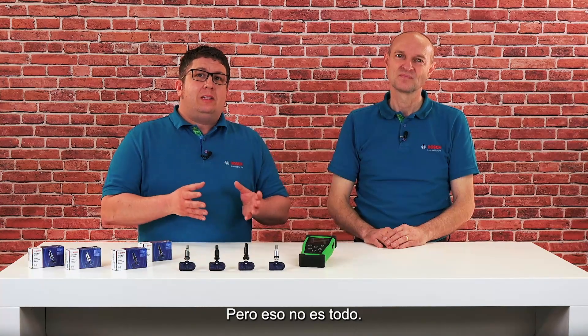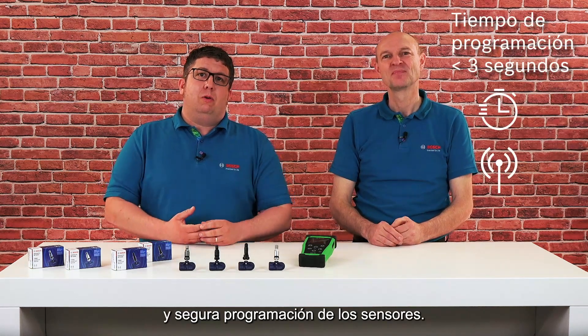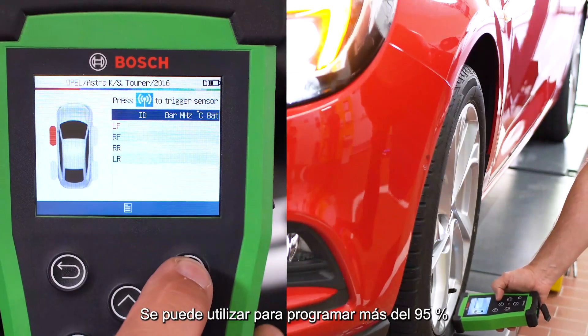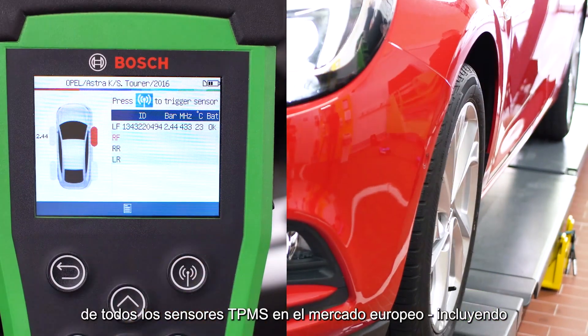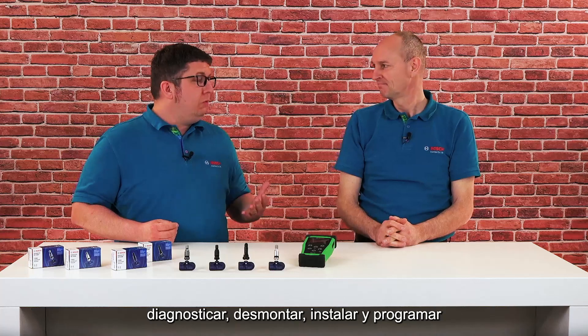But that's not the whole story. In fact, Bosch offers an all-around solution. Bosch has developed the TPA300 programming tool for simple and safe sensor commissioning. It can be used to program more than 95% of all TPMS sensors on the European market, including those from most third-party manufacturers. In combination with technical support, this is a complete Bosch solution that enables workshops to diagnose, remove, install, and commission TPMS sensors from a single source.